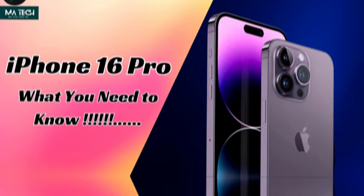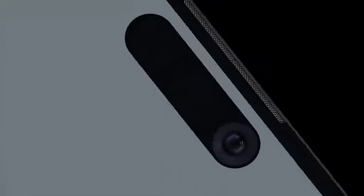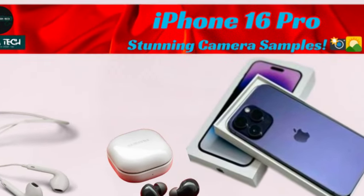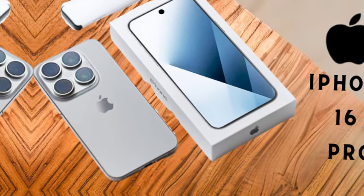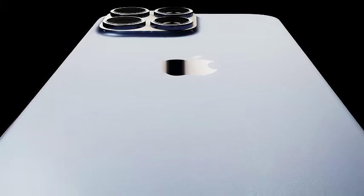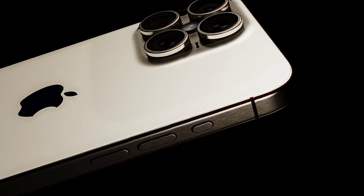The recurring issue of stock shortages directly impacts pricing. During the first few months after launch, scarcity of devices allows some retailers to charge significantly higher prices than the official MRP, resulting in consumers paying a premium for the latest iPhone model, often alongside additional costs for accessories, creating frustration and additional expenses.